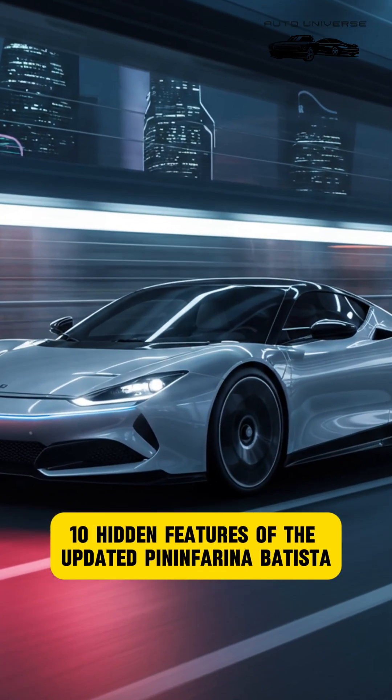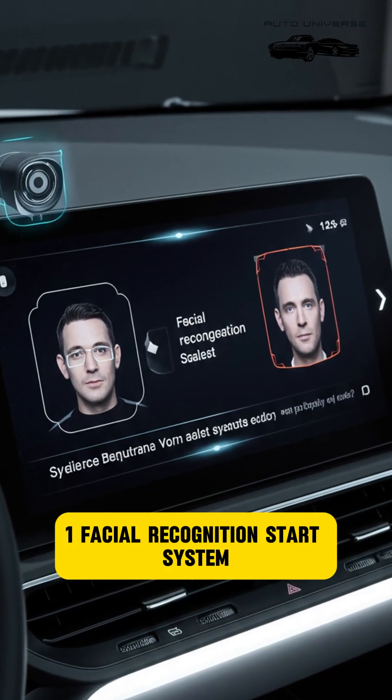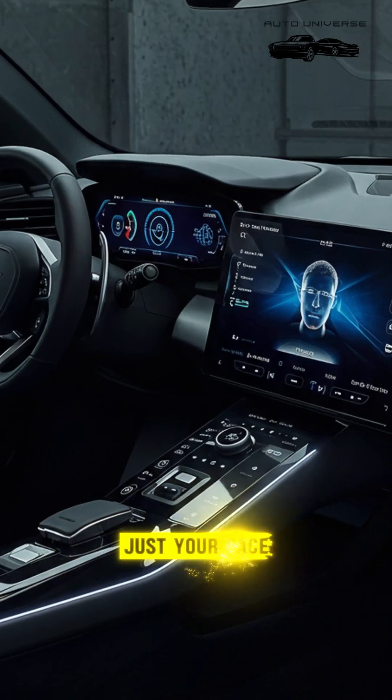10 Hidden Features of the Updated Pininfarina Battista, 2025. Feature 1: Facial Recognition Start System. You can unlock and start the car using facial recognition — no key needed, just your face.